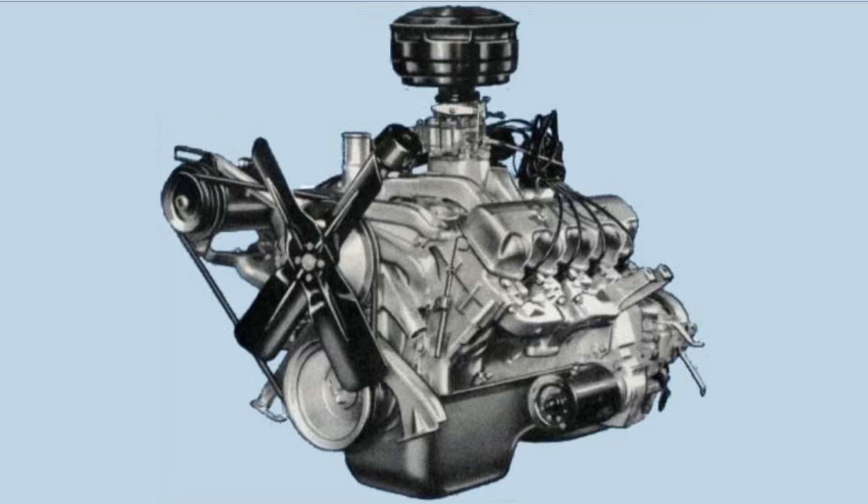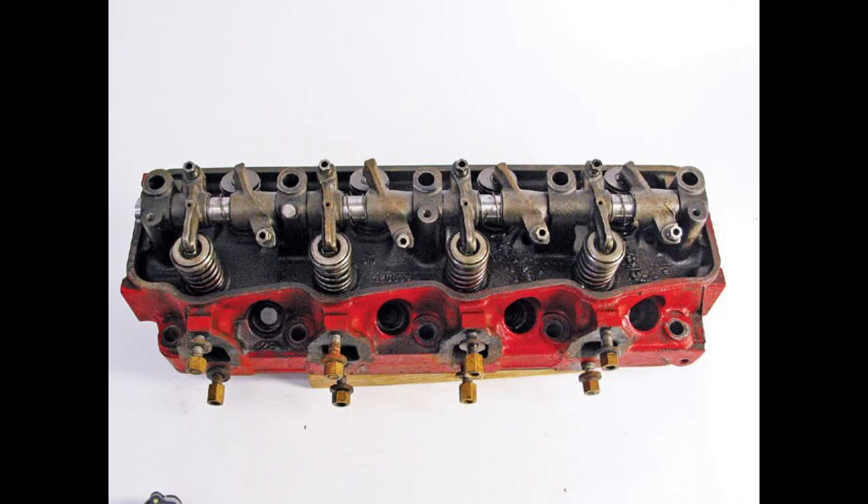Polyspheric, or Poly for short, also goes by the name of Red Ram, Semi-Hemi, and Spitfire. The Poly used the same exact engine block as the Hemi engine, but the heads are totally different. But not just the heads — the push rods, exhaust manifolds, and pistons are all different between these two engines.